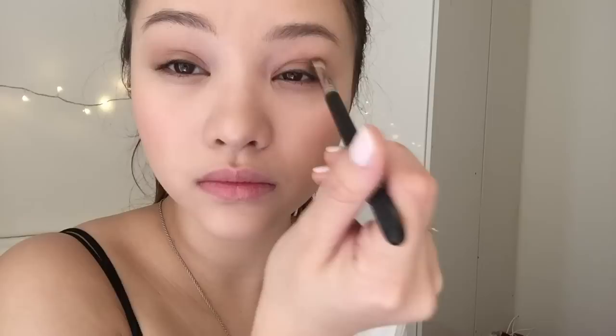I'm just going to put it on the outer corners of my eyes with a fluffy brush. This shade is so pretty on the eyes but it doesn't work as a contour shade because it's a pinkish brown — that's why I'm using it on my eyes instead.